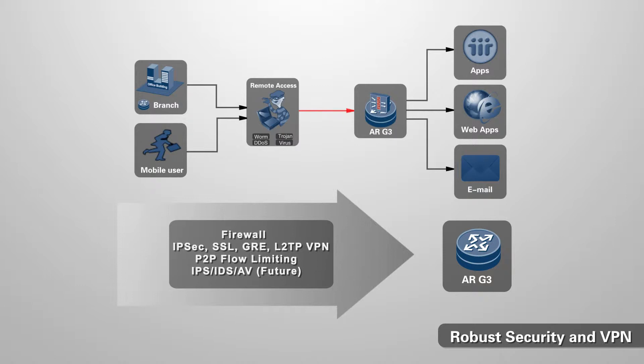As the egress router of an enterprise, the AR is the first guard of the enterprise's internal resources, and as such it offers an integrated firewall, IPS and IDS, and antivirus.